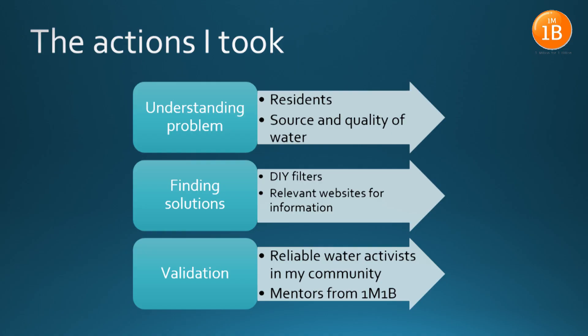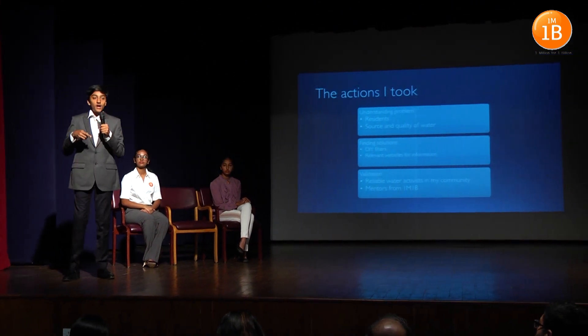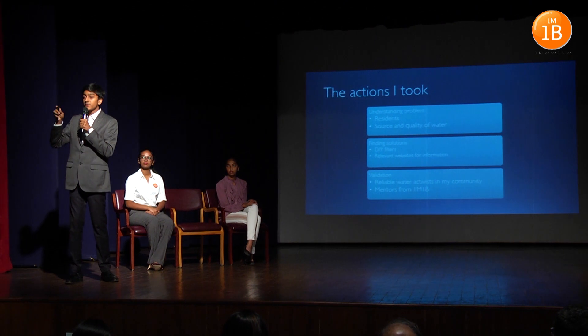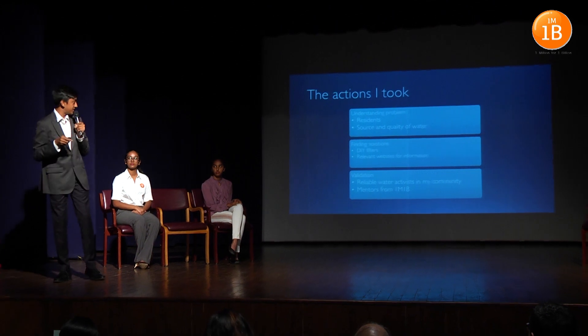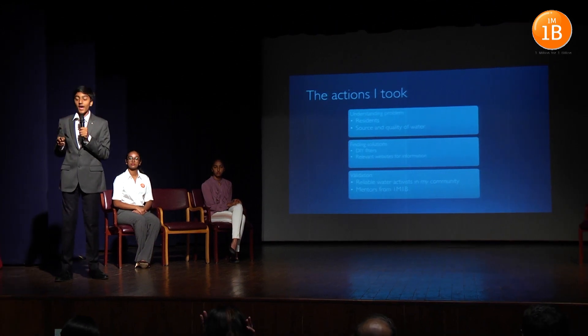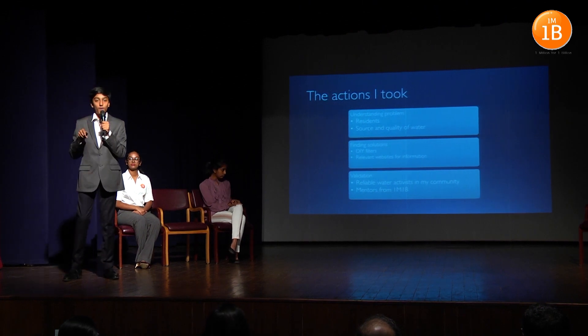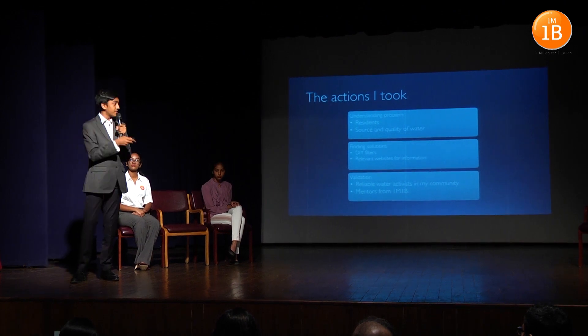On talking to the residents of the slum, I realised their water problems, including the quality and the regularity on which they get their water. Then after hours and hours of research, I found a DIY filter that can clean rainwater and make it accessible to the residents. And for validation, I spoke to water activists in my community and the mentors from 1M1B, who helped me pivot my project from a water transport system for farmers into this project.